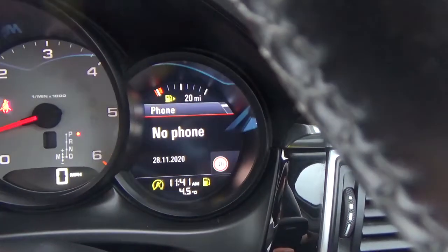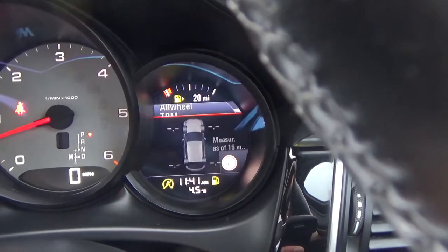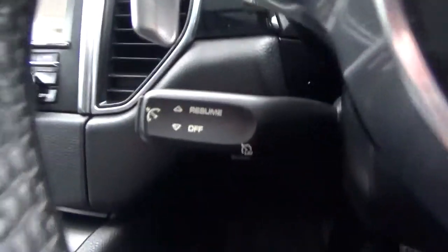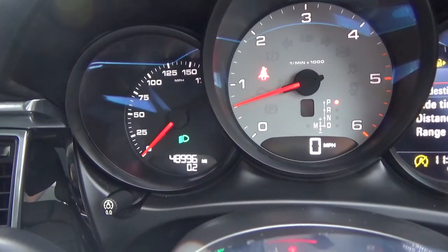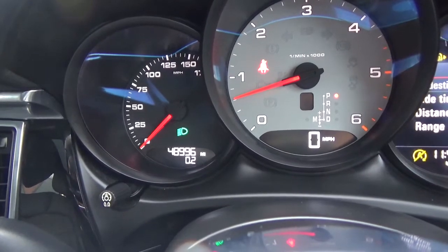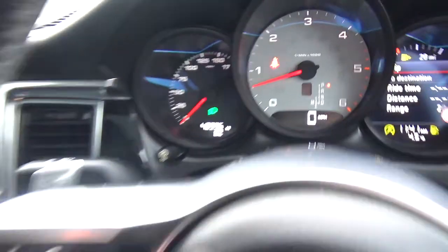On the display you've got your navigation, maps, phone, audio, vehicle info, speed limit, all-wheel drive status, and tyre pressure monitoring system. You've also got cruise control and speed limiter. As we're doing the video today, the car has only covered 48,996 miles, which is absolutely nothing to one of these V6 diesels — they're really nice and smooth.